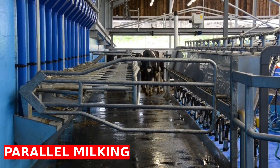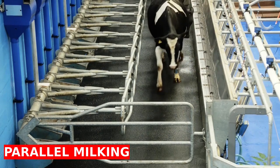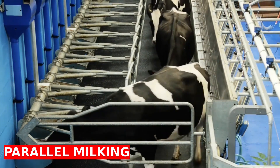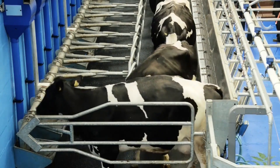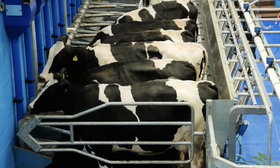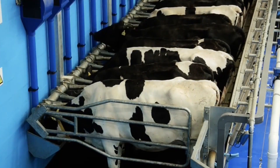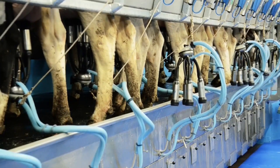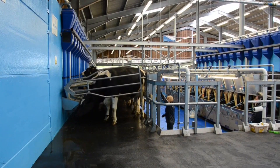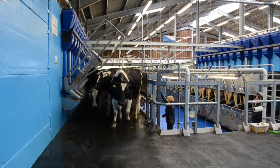This system allows milking of dairy cows simultaneously and in parallel rows. It has an ergonomic and efficient design, ergonomically designed for milkers to work comfortably. It reduces labor costs and optimizes the milking process. High quality milk is obtained thanks to hygienic conditions.